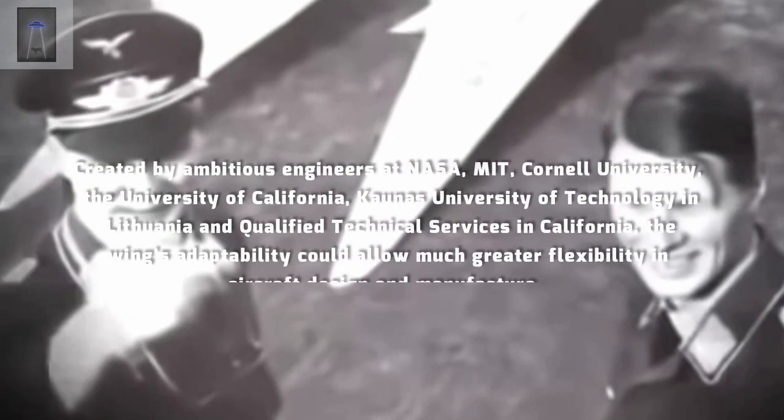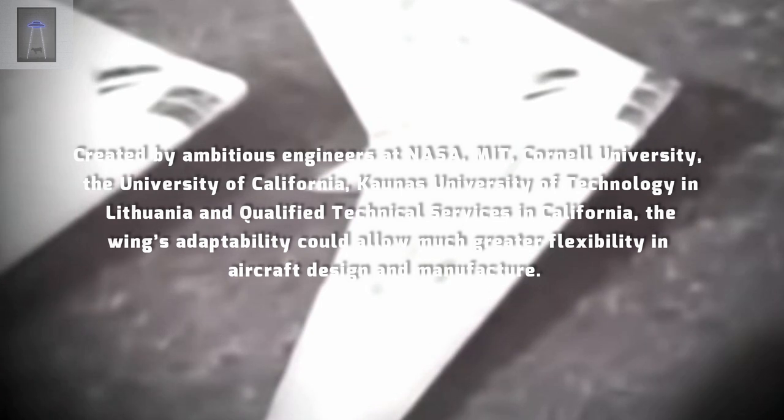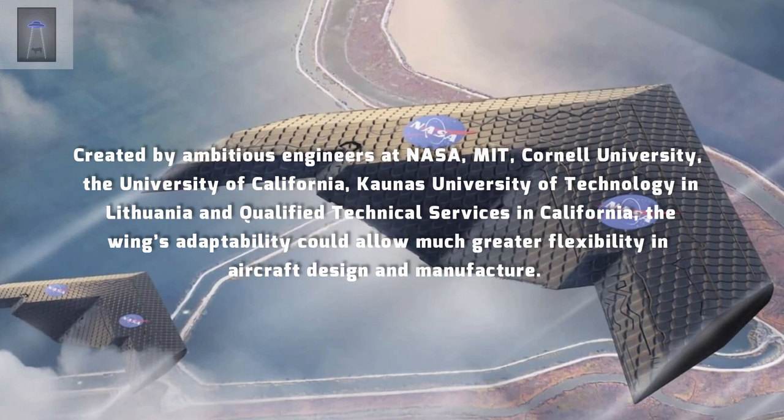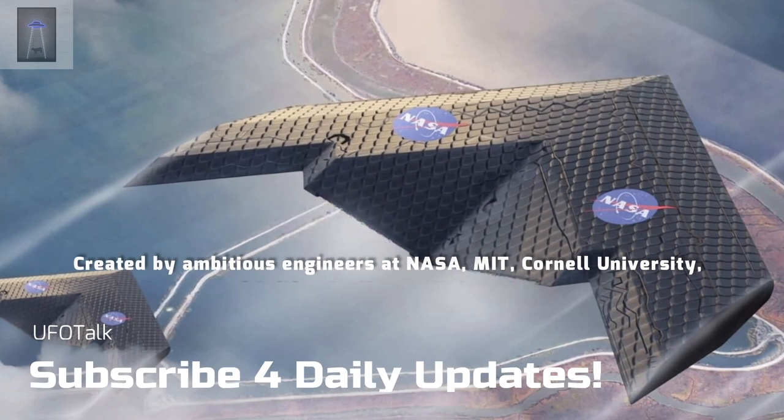Created by ambitious engineers at NASA, MIT, Cornell University, the University of California, Kaunas University of Technology in Lithuania, and Qualified Technical Services in California, the wing's adaptability could allow much greater flexibility in aircraft design and manufacture.